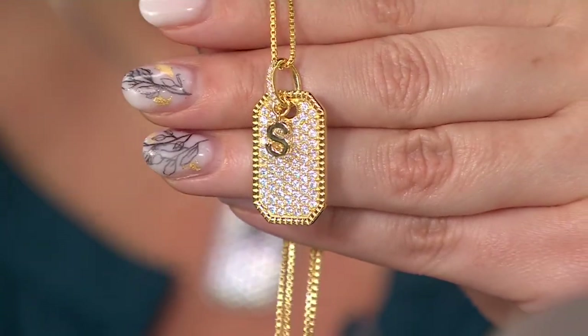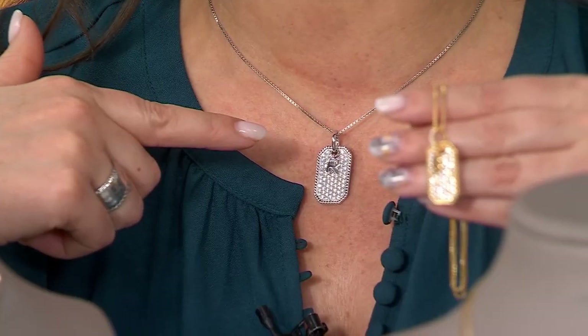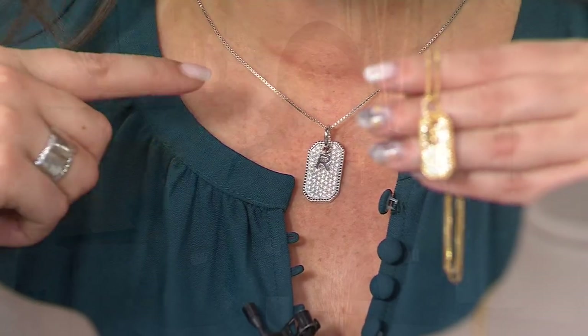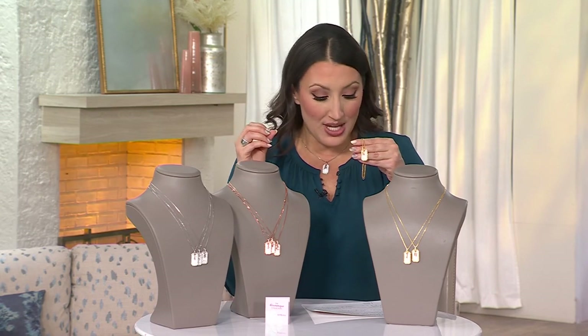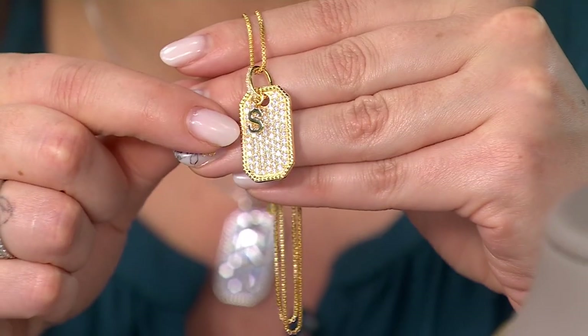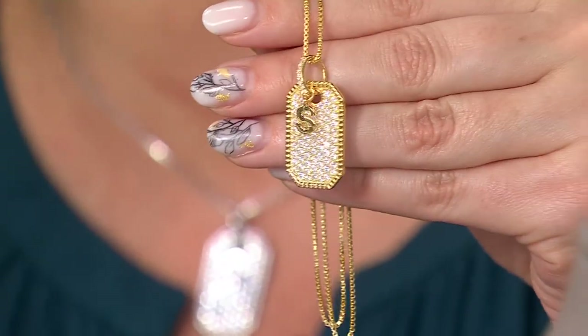This is such a great gift idea for someone that you love. I'm wearing R right now because we didn't have C — R is my married name. Even if we don't have your first name, there are a lot of options. Originally priced at $101, today that sale price is $80.98 — five easy payments of $16.20. You're saving over $20 today.